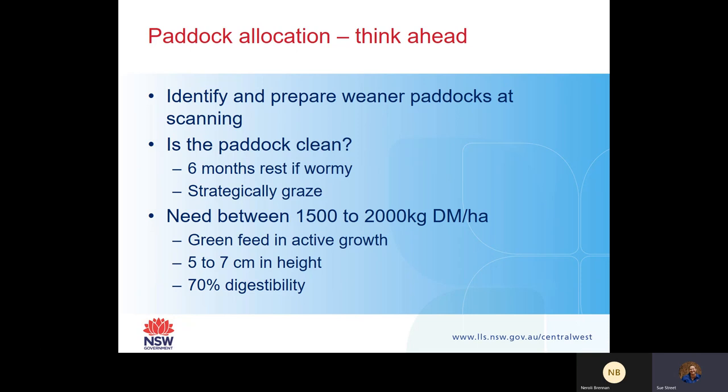A really important question this season is: is your paddock clean? You really want about six months rest if your paddocks are wormy. If you don't have that amount of time, think about strategically grazing these paddocks with either dry sheep or cattle. For your paddocks, you probably need between 1,500 to 2,000 kilograms of dry matter per hectare, with green feed in active growth about five to seven centimetres in height - and you don't want it to be too high either.